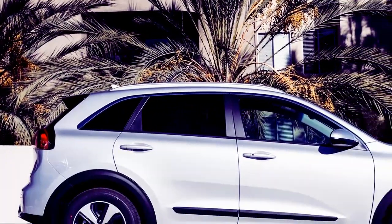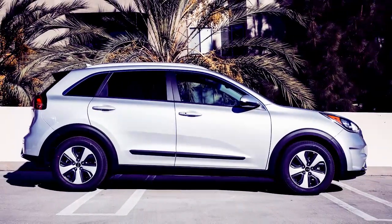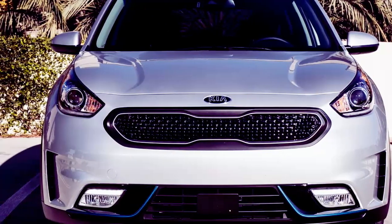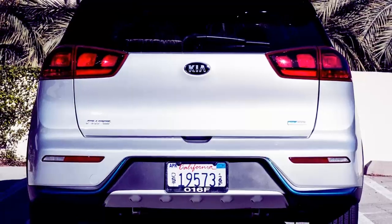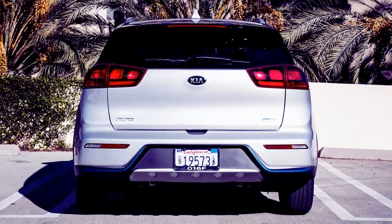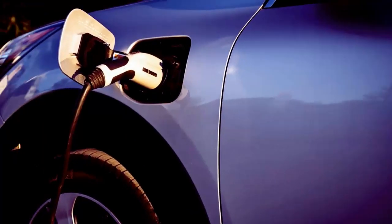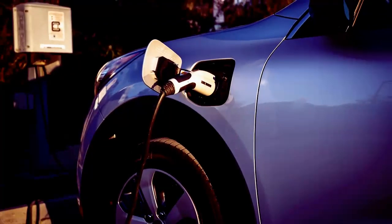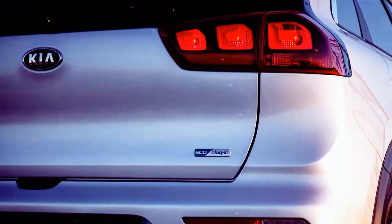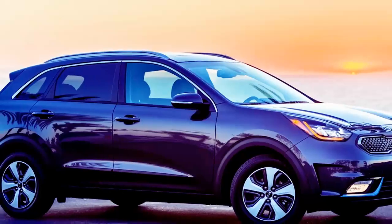The 2018 Kia Niro plug-in hybrid. Everywhere it roams in Los Angeles and Southern California's major cities, plug-ins and electric vehicles line the driveways and clog the freeways like nowhere else in the United States. And every time a new EV, FCV, or HEV hits the streets, eco-minded drivers — who love acronyms — find it ostensibly competing for attention.